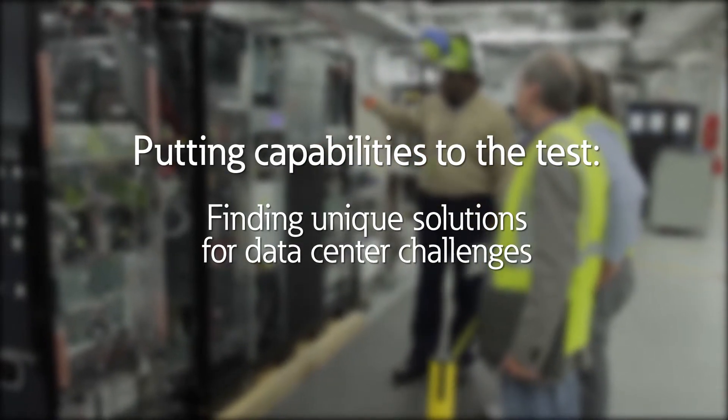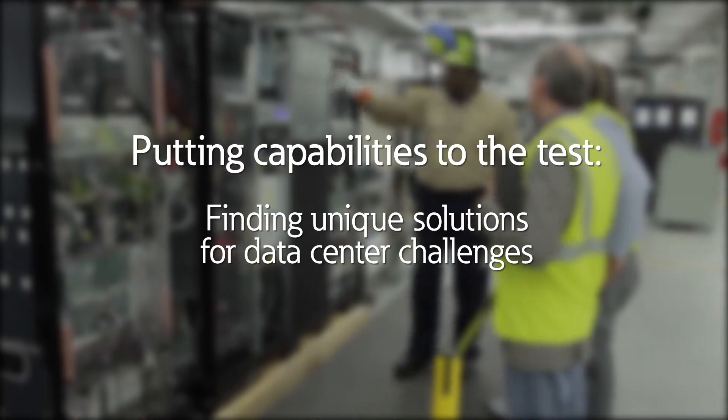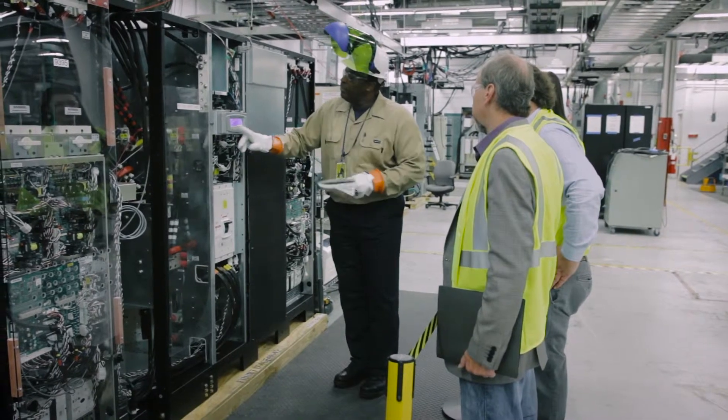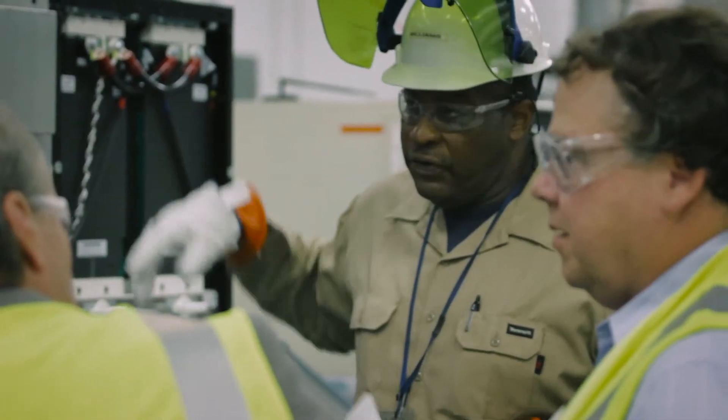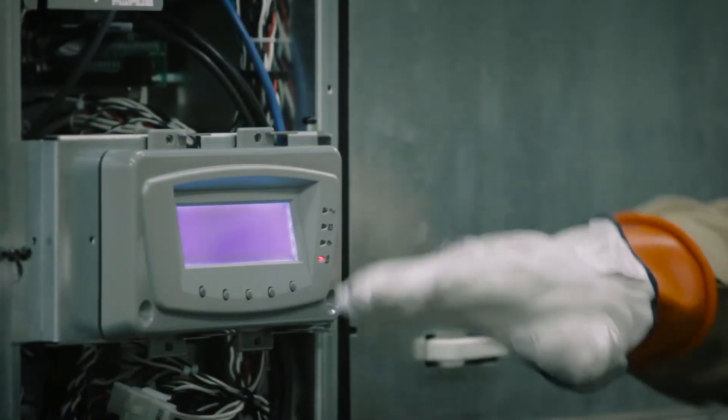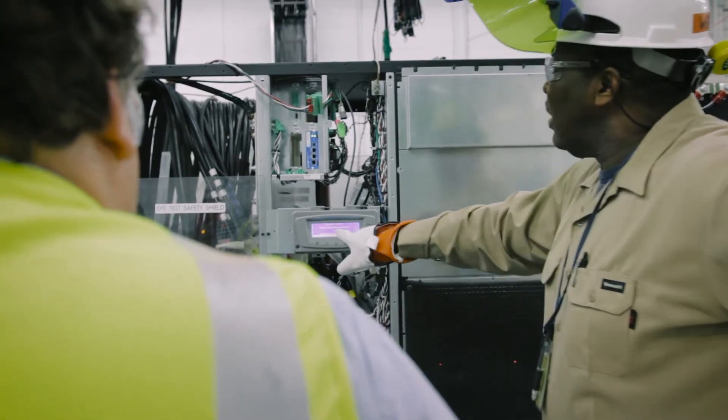One of the things that sets Eaton apart is really solving customer problems in the most efficient and effective way from their perspective. That's what our engineering team is all about and our customization capabilities are all about. I think that's one of our most positive attributes. We bring in the end user, we include them in what we're doing, but we want to make sure that the solution is the right solution for this particular client.